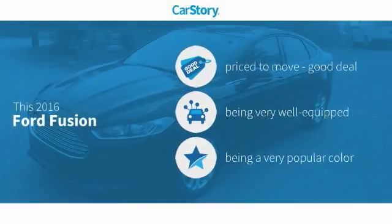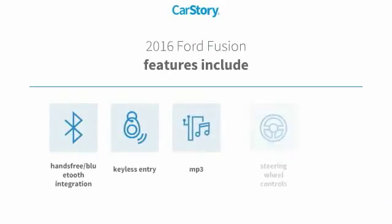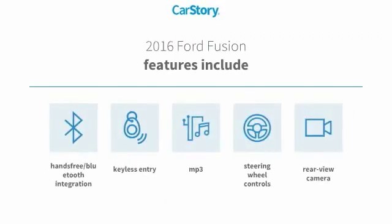Our story research indicates this vehicle as being priced below the average market price. Loaded with features — features include keyless entry, rear view camera, steering wheel controls, MP3, and hands-free Bluetooth integration.